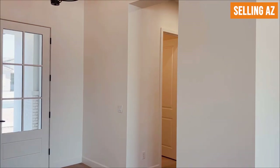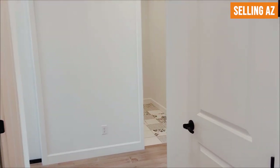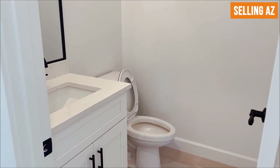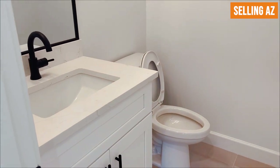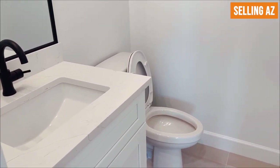Right when you enter the front door, off to the left, walking through this way to your right there is a linen closet with generous space for towels or first aid supplies. You have a powder bathroom on the left-hand side. The theme is consistent throughout the house — black faucets and handles with quartz countertops.